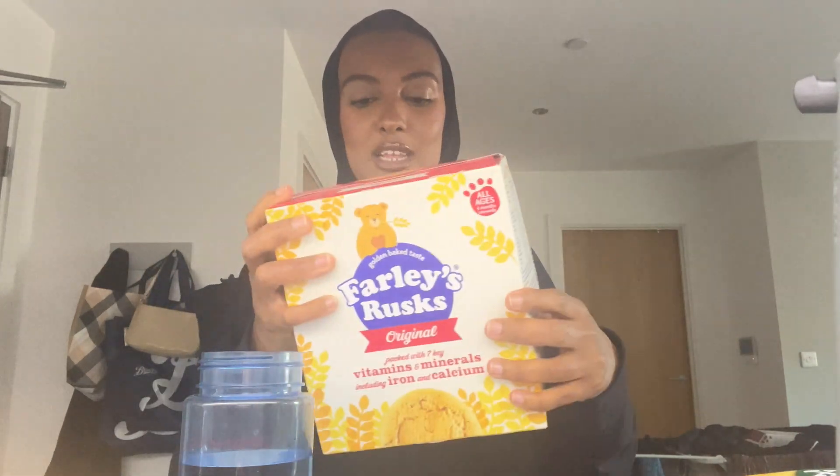She did have some spaghetti bolognese for lunch today. And then these — Farley's Rusk — these are just like little biscuits. It's got vitamins and minerals including iron. It's for six months onwards and she loves it. She does have her Weetabix in the morning as well, she loves Weetabix. So she has Weetabix and then I got some other snacks and obviously her usual milk.